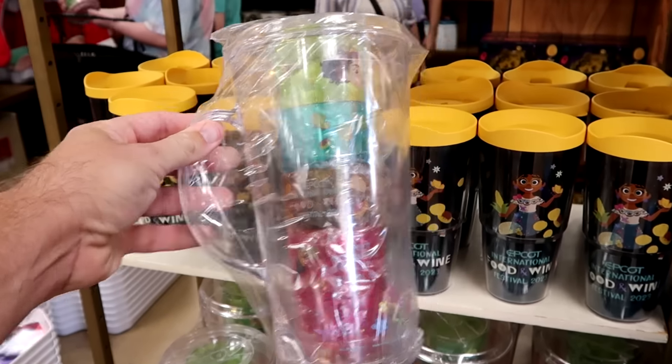A new windbreaker-style jacket without a hood features the Spirit Jersey logo and 'Walt Disney World' for $25, with Cinderella Castle and 'Walt Disney World' repeated on the back.